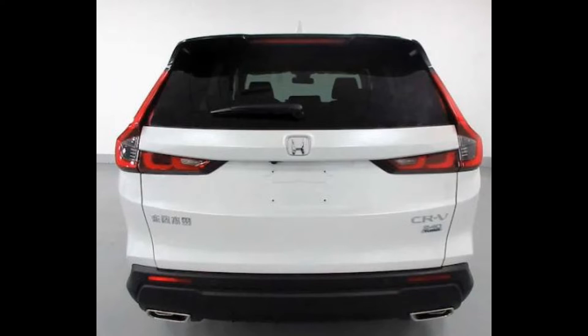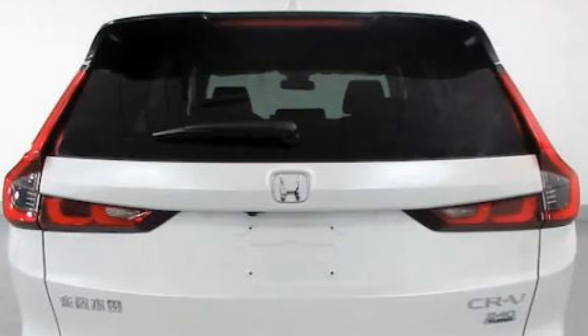The angular theme continues in the back. The sixth generation CR-V will have taillights that extend all the way to the roof.